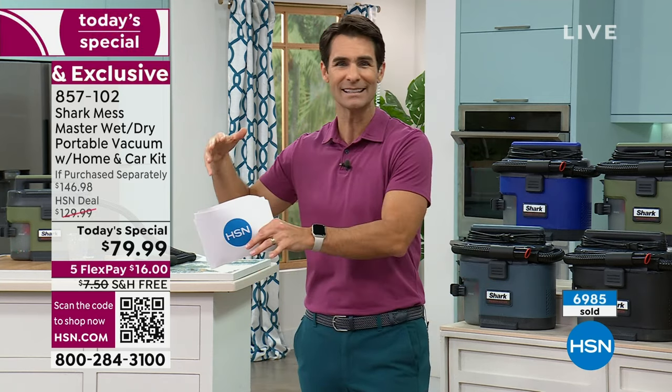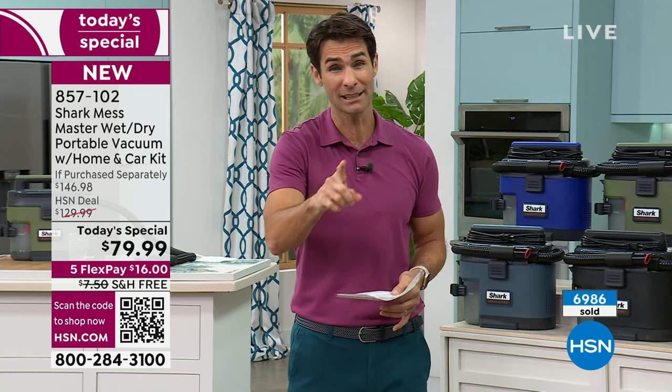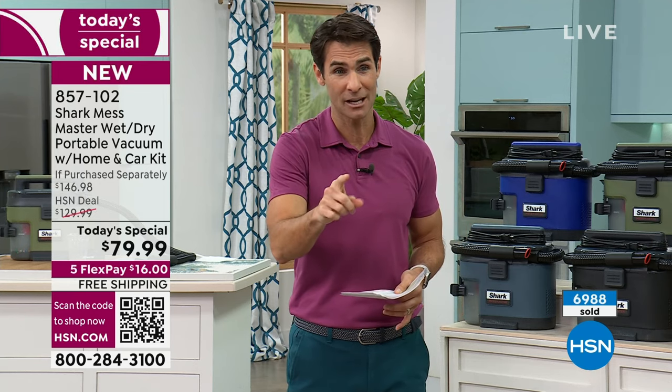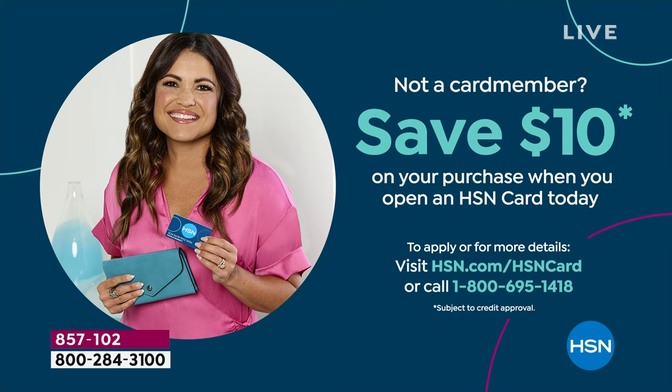Everybody's home is different and cleaning needs are different. We've shown you a lot of different demonstrations on wet messes and dry messes — but get it home and give it a try. If you don't have the HSN card, you can take another $10 off your Today's Special. If you open a new HSN card, call 1-800-695-1418 and use your HSN card to get $10 off.